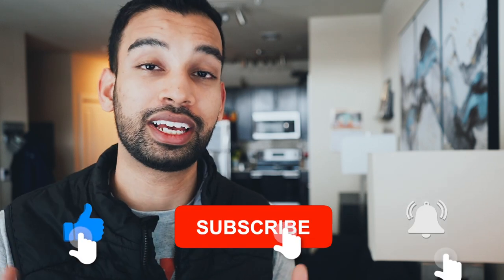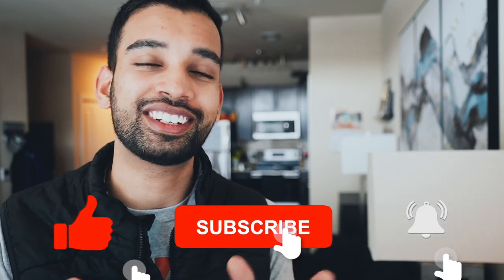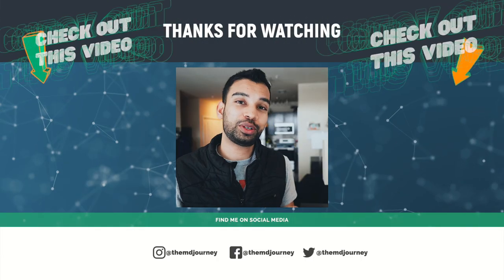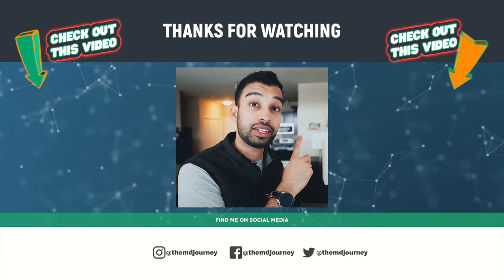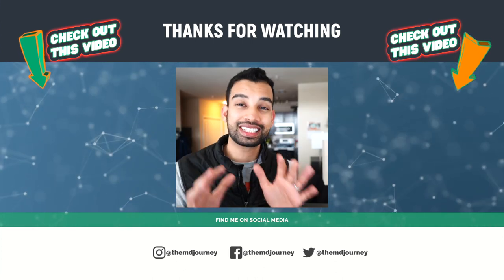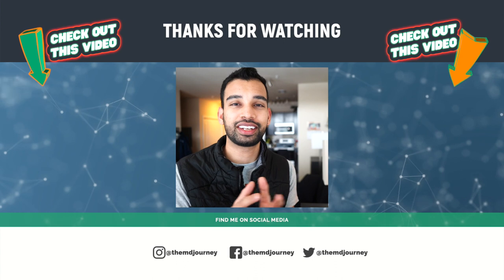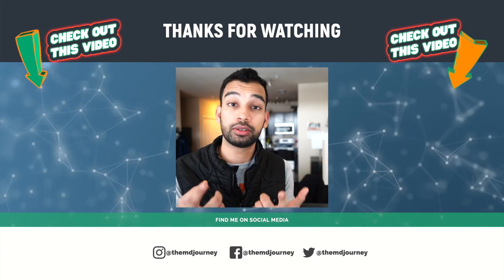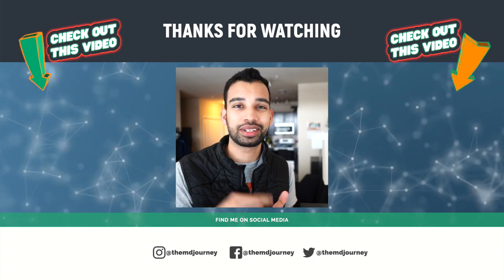If you enjoyed this video, please hit that like button — it takes a lot of time to do the research and put it all together. Consider hitting that subscribe button to get two videos just like this every single week. You'll probably also enjoy the video on the hardest medical schools to get into, as well as the video on exactly how much doctors make in the United States. Thanks so much for watching — hopefully I was a little help on your journey. I'll see you guys in the next one.